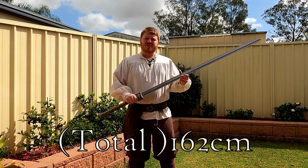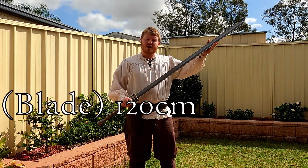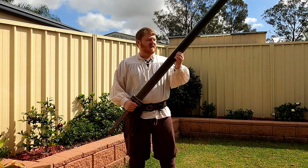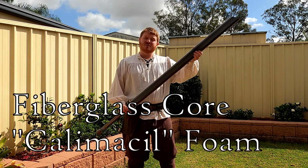This sword's total length is 162cm — 120cm for the blade and 42cm for the hilt. It weighs about 1200g and it's made of a fiberglass core in the center and Kalamazil foam.